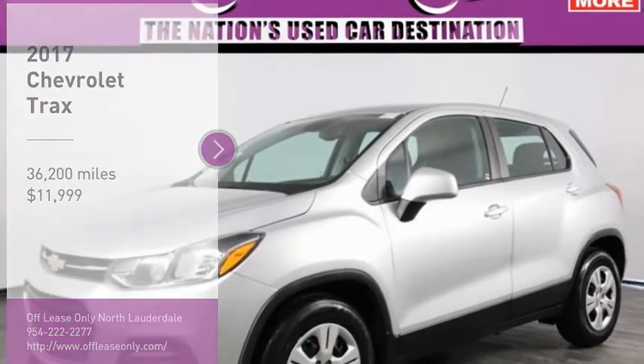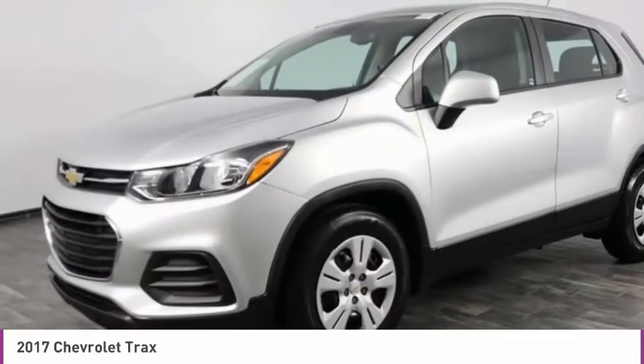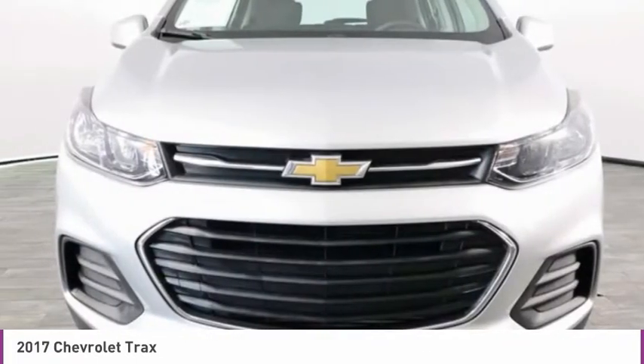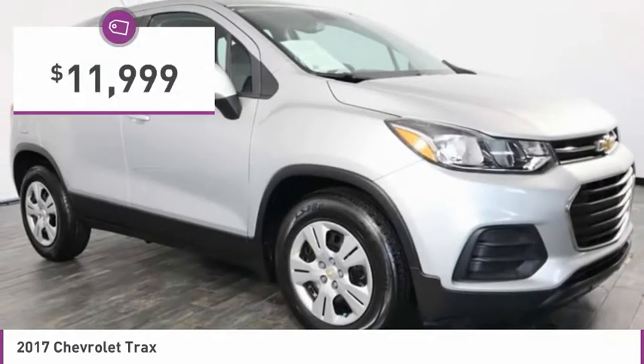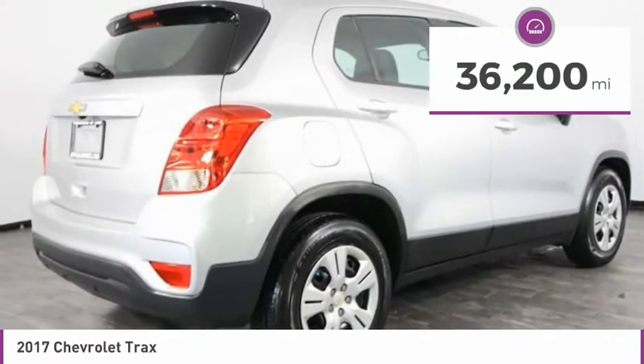We are pleased to show you the 2017 Chevrolet Trax. The Trax is tiny on the outside, but remarkably spacious within. It comes with clean and modern interiors and is priced below $15,000. This vehicle has less than 40,000 miles.